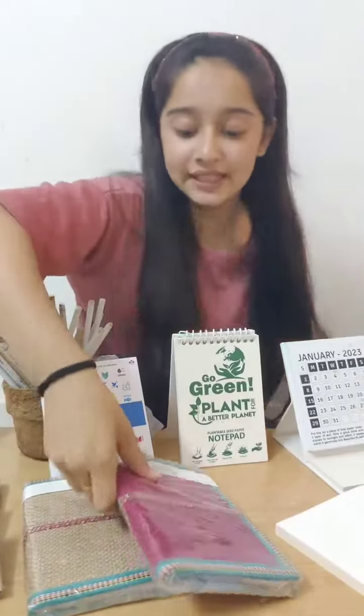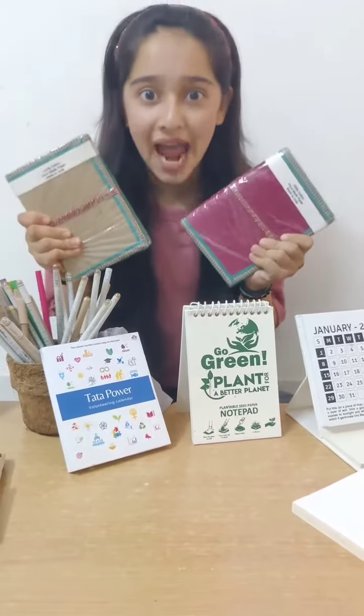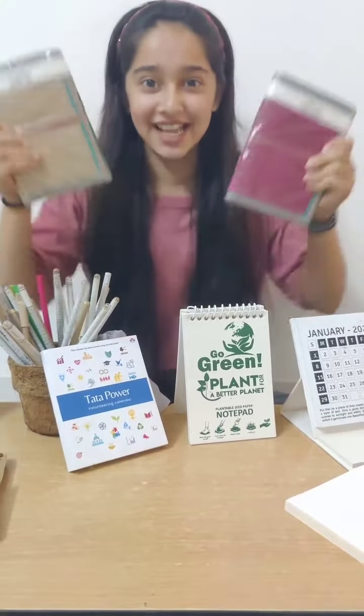They have also sent me these diaries which are 100% cotton and the paper is handmade. I just love these diaries.